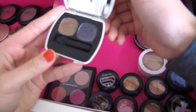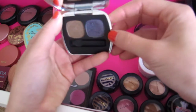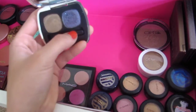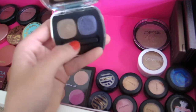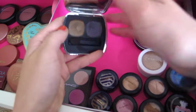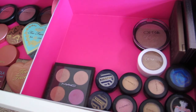Next we have a Bare Minerals palette. I used this every single day of freshman year. It has this dark blue color — a nice blue smoky color that's gorgeous — and a brown color that I love. This is one of my favorite palettes ever; it's just beautiful.